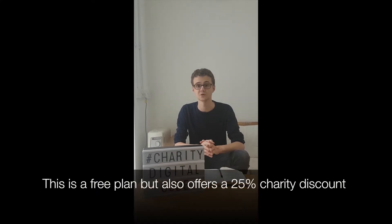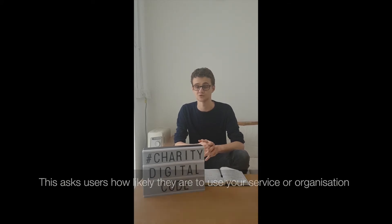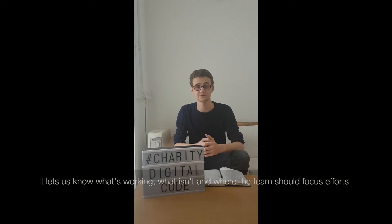SurveyMonkey has a free plan, but also offers a 25% charity discount. What's been particularly helpful is using an NPS score, which stands for Net Promoter Score. This asks users how likely they are to recommend your service or organisation, letting us know what's working and what isn't, and where the team needs to focus their efforts.